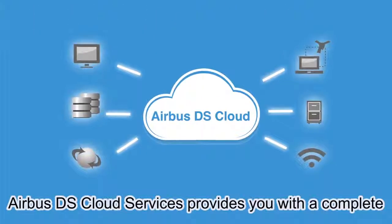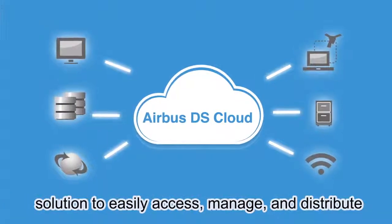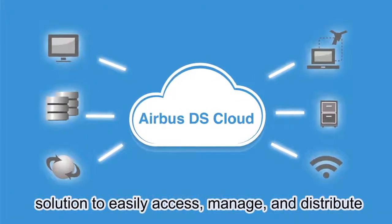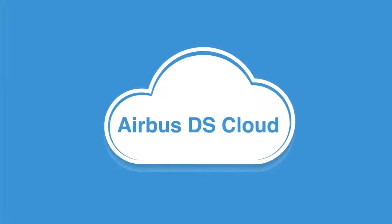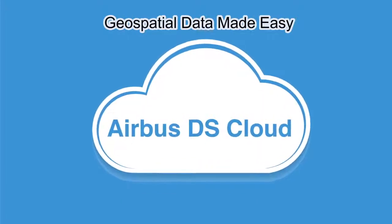The bottom line: Airbus DS Cloud Services provides you with a complete solution to easily access, manage, and distribute your geospatial data. Airbus DS Cloud Services — geospatial data made easy.